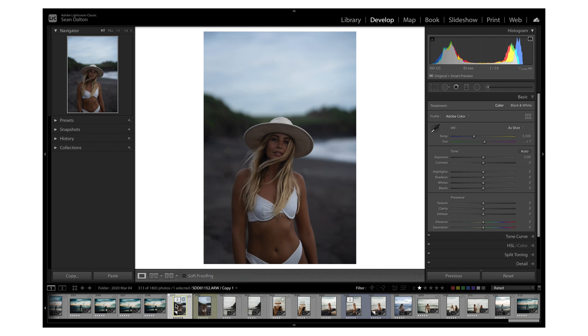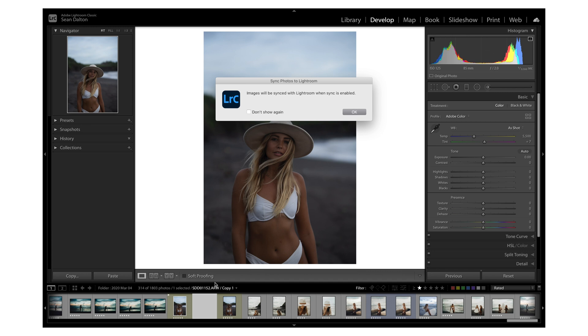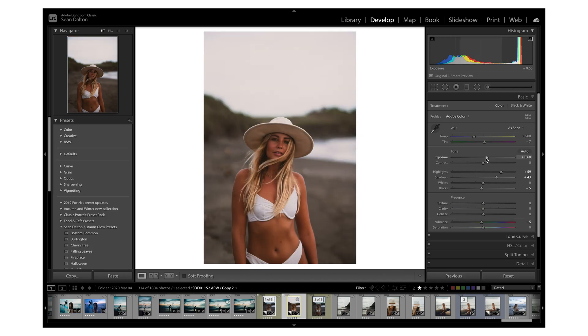The next tip is to create virtual copies. I always recommend editing a photo in multiple different styles so you can see what all the different edits look like right next to each other. Simply right click any image and select create virtual copy. It's going to create an actual virtual copy that you can edit right next to the original and see the different effects. I definitely recommend editing a photo in multiple different ways to see which one you like best.